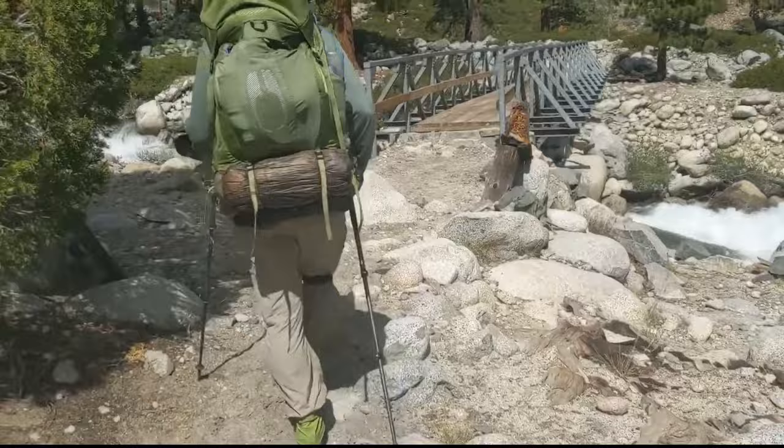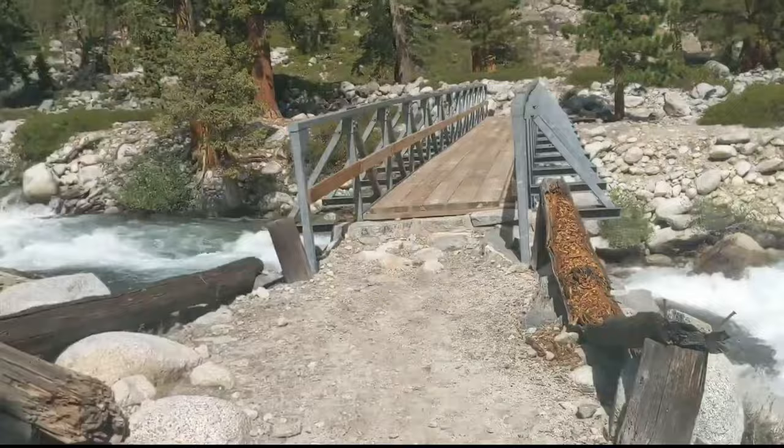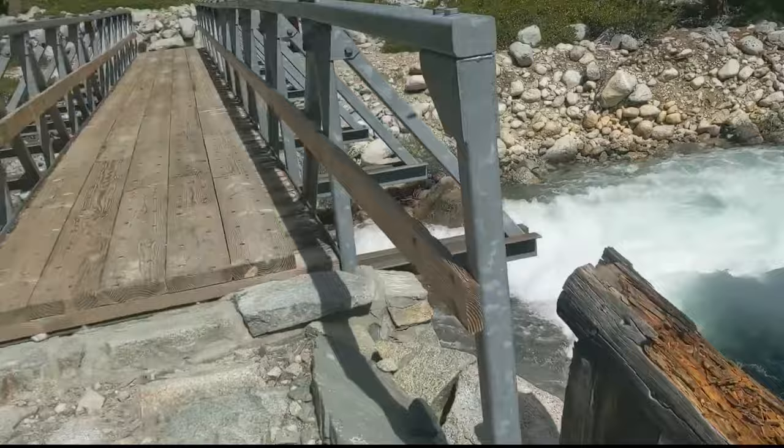This is the first bridge — thankfully it's still up. You can see why they have to have a bridge here. The water is crazy.